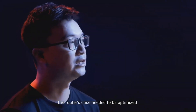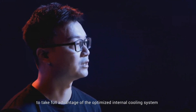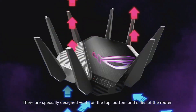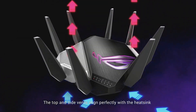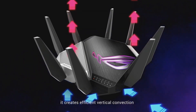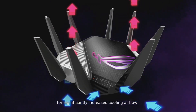The router's case is optimized to take full advantage of the internal cooling system and deliver maximum cooling efficiency. There are special design vents on the top, bottom, and sides of the router. The top and side vents align perfectly with the heat sink, and paired with a large fan at the bottom, it creates efficient vertical convection for significantly increased cooling airflow.